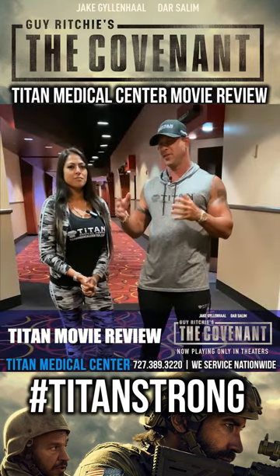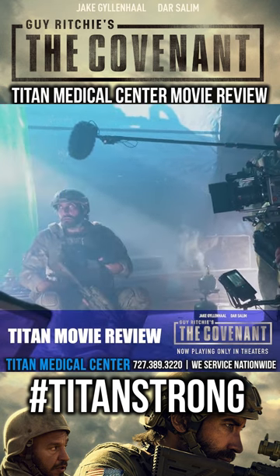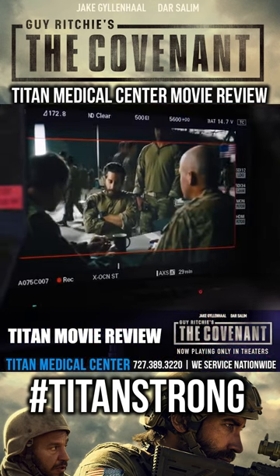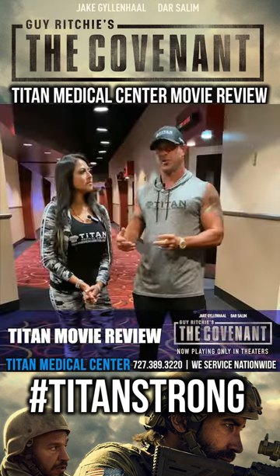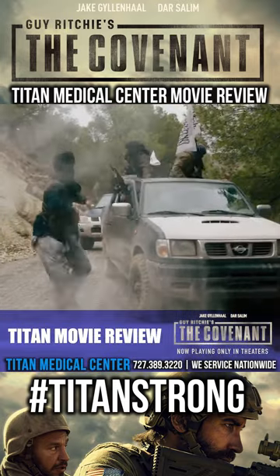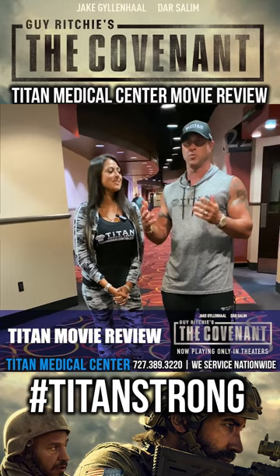In this movie, Jake Gyllenhaal takes the main acting role — he plays the main character, a soldier and his translator. It was a really good movie. I thought there was good action, the storyline was solid, the character development was good, and the action parts were really strong. It hits close to home because they're fighting the Taliban. USA all the way. Definitely a good movie front to back.